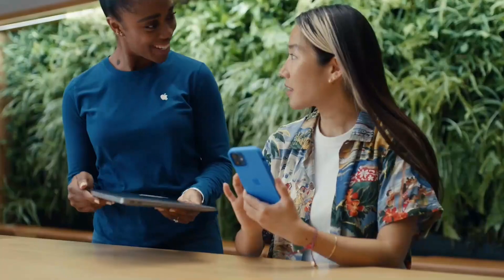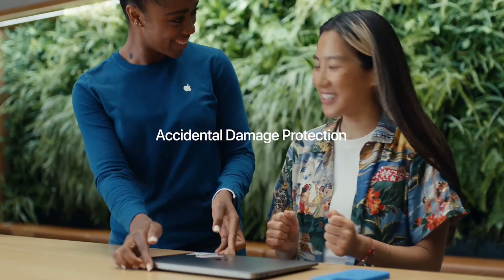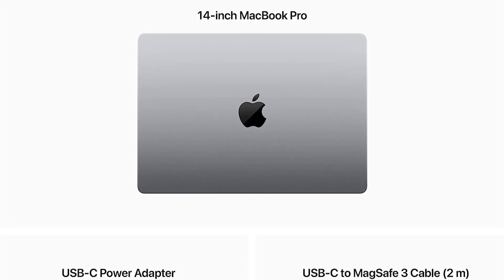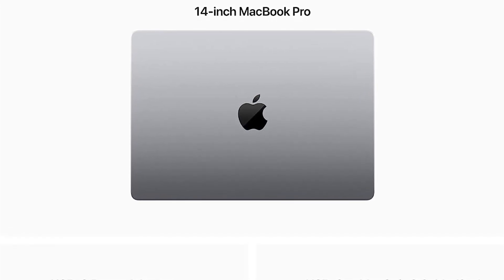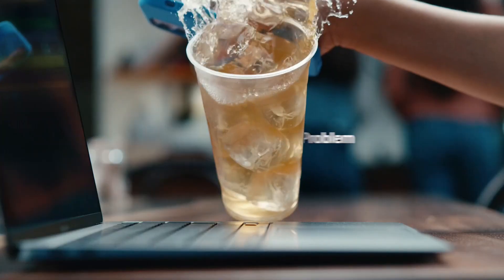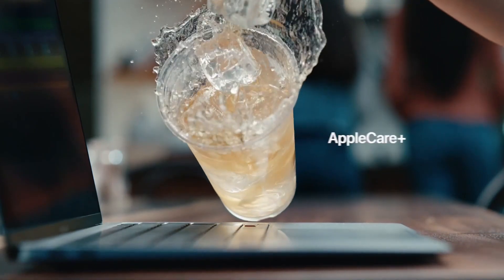The integration of industry-leading displays and audio components further enhances its performance, providing stunning visuals and immersive sound. In conclusion, the Apple Computer stands as a testament to the brand's dedication to quality and innovation. Its seamless design, top-tier performance, and user-centric features make it a worthy investment for professionals and creatives alike.